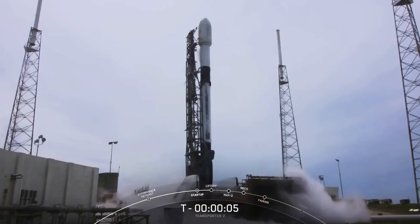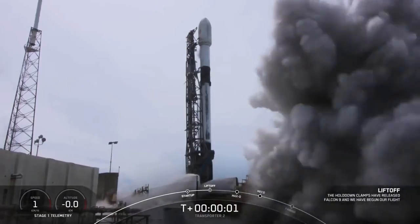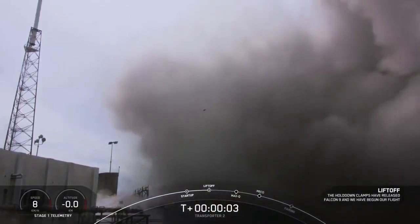6, 5, 4, 3, 2, 1, 0. Ignition, and liftoff.